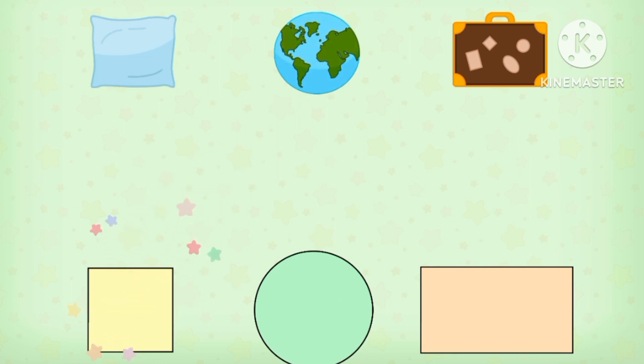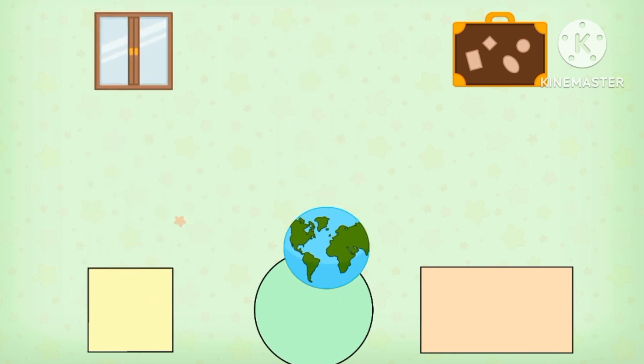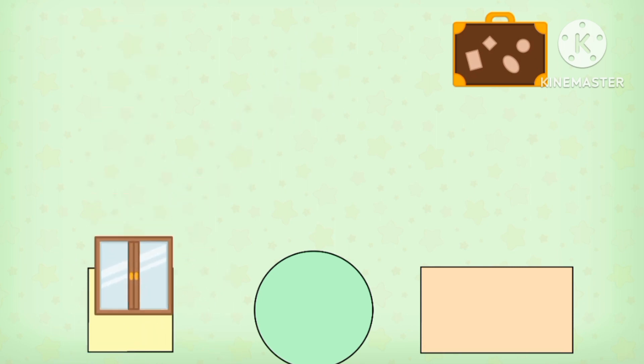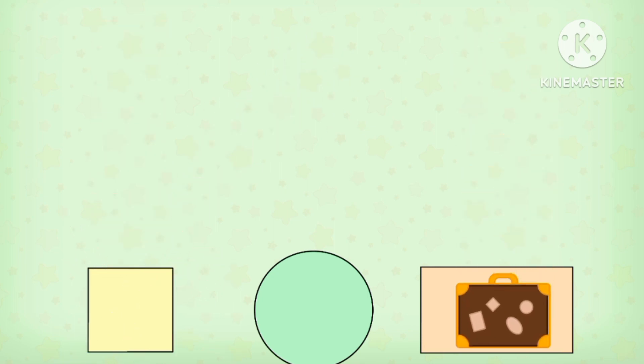Circle, circle, pizza. Square, square, circle, square, square, rectangle.